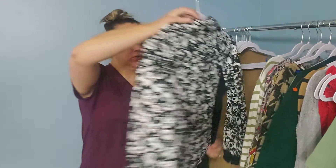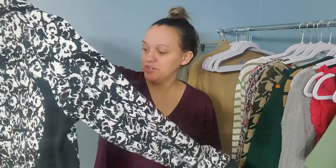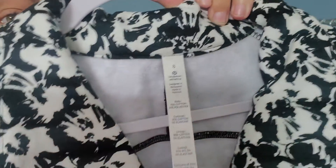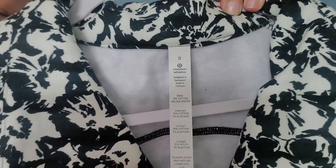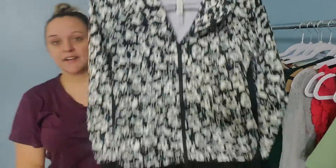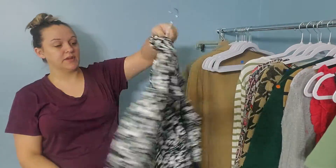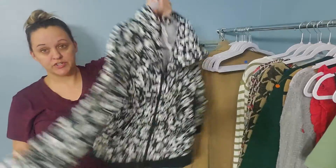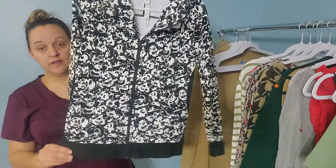Then I went through the coats and I could feel this super heavy sweatshirt material. It still had the pool tag on it — it was a Lululemon jacket in a size 8. It's this floral-like full-zip sweatshirt, very heavy duty. Hoping to get around $50 for that.